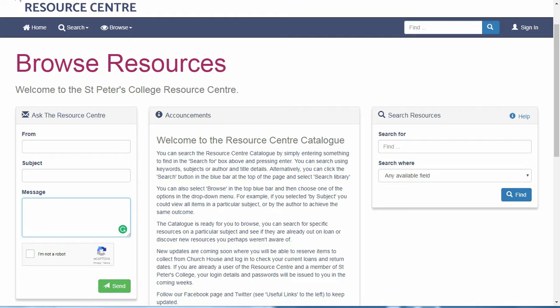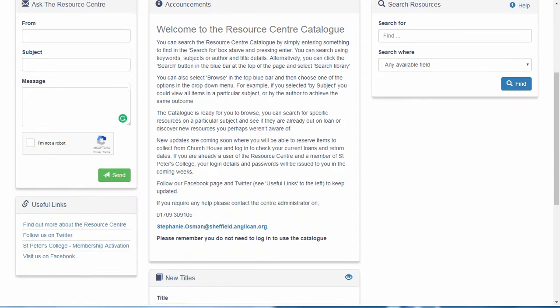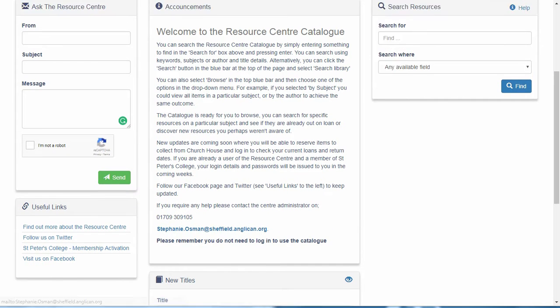On the right hand side of the page is the catalogue search bar, which I will also cover in more detail in the next video. If you have any questions at all, please don't hesitate to use the contact information available here to get in touch.